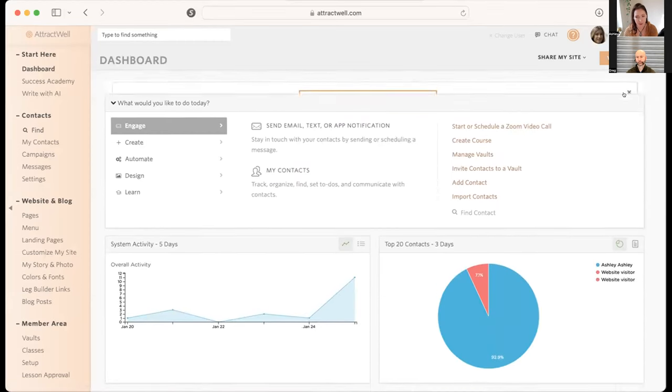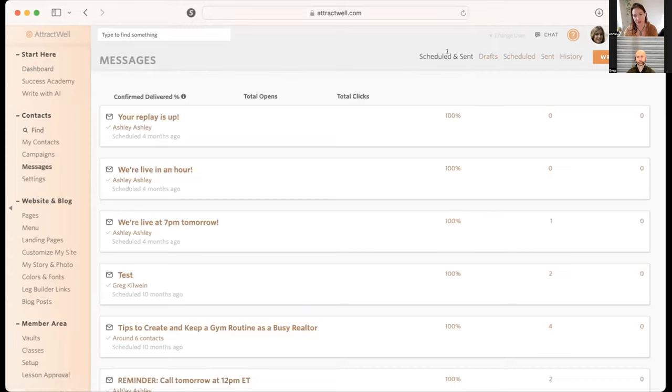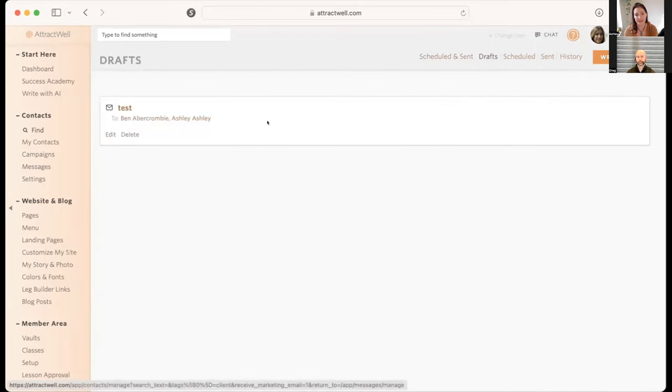Kelly says she's fairly new to AttractWell, still getting her bearings, and asks how to find a draft email she saved the other day and couldn't find later. From your dashboard, go over to Messages under Contacts. You can see right up here: scheduled, sent, drafts. Drafts is where you're going to want to go — that's where you'll find any draft that you have saved.